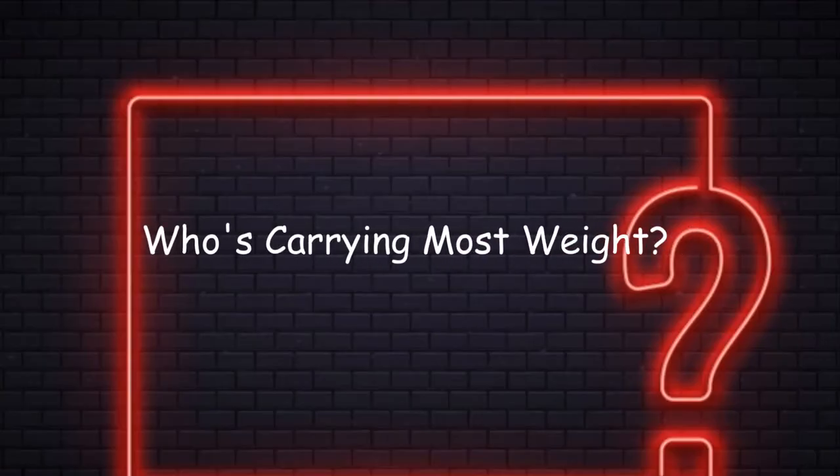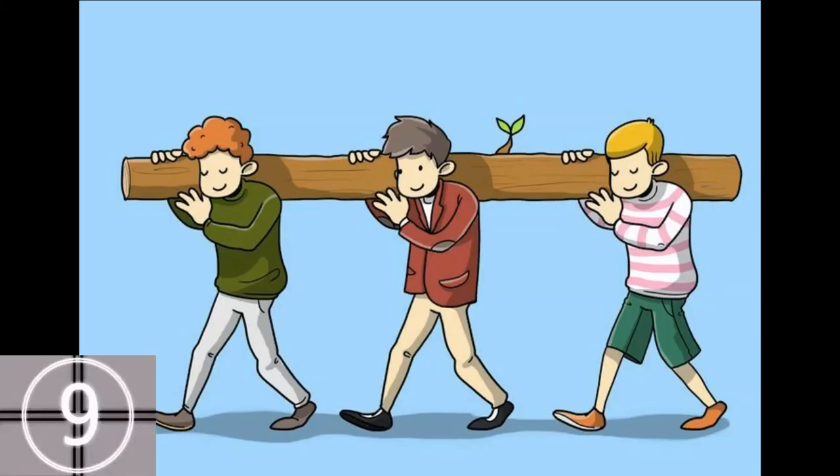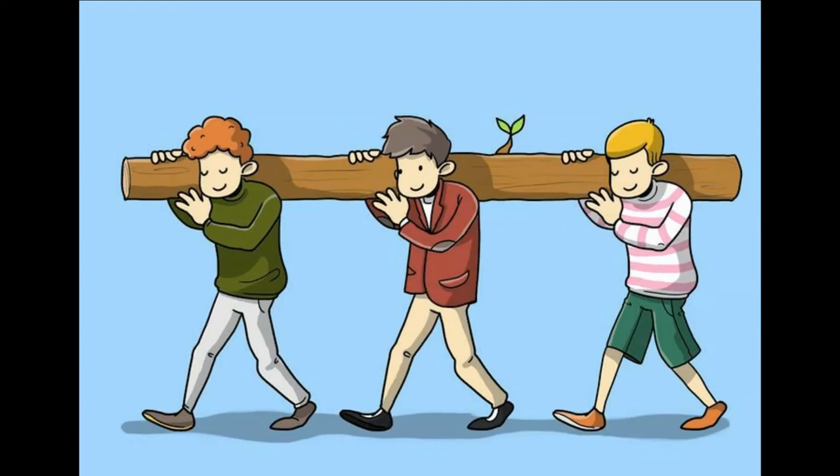Number 4: Which man is carrying the most weight here? The man in the middle has to carry 25% more weight. Can you explain how? Let us know in the comments section.